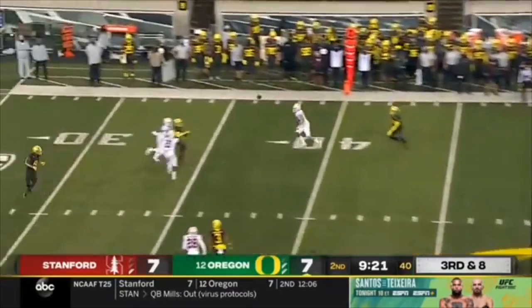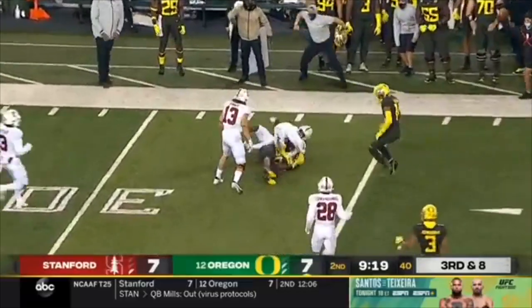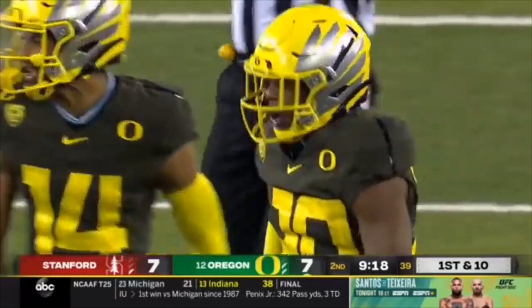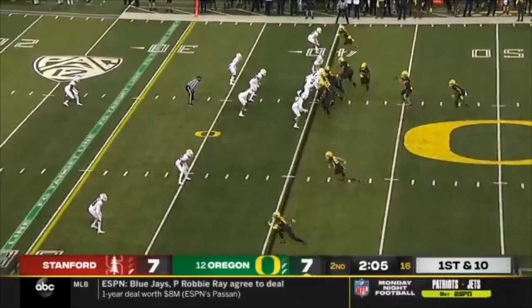Pressure — and a hurried throw into heavy traffic. The catch is made by Jalen Redd. How did he fit the ball in there? It was a tight window. First down at the 40.